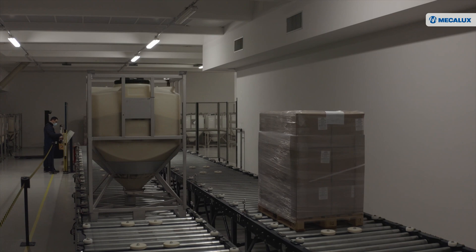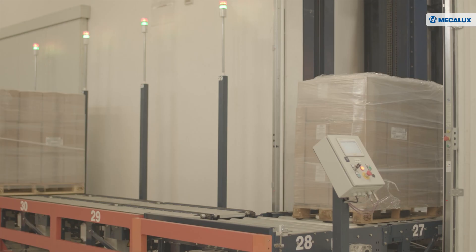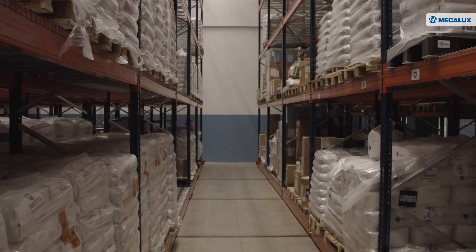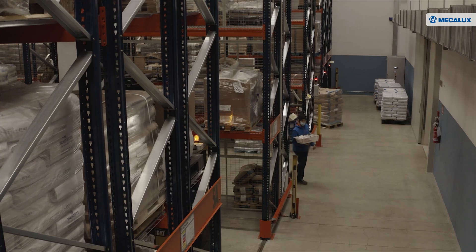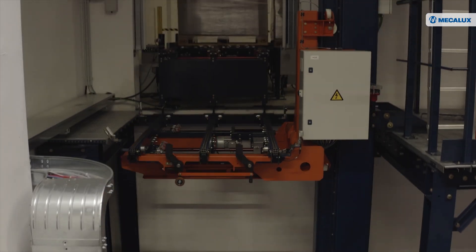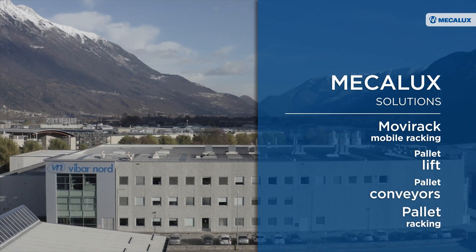The pallet lift and conveyors are the solutions that have brought us the most benefits. In fact, a single operator can now organize shipments. Mecalux has enabled us to boost our raw material storage capacity by over 70% and significantly speed up goods management. Thanks to the solutions from Mecalux, with over 50 years in the logistics sector, Viba Nord is equipped with a modern and efficient facility that will allow it to continue to grow.